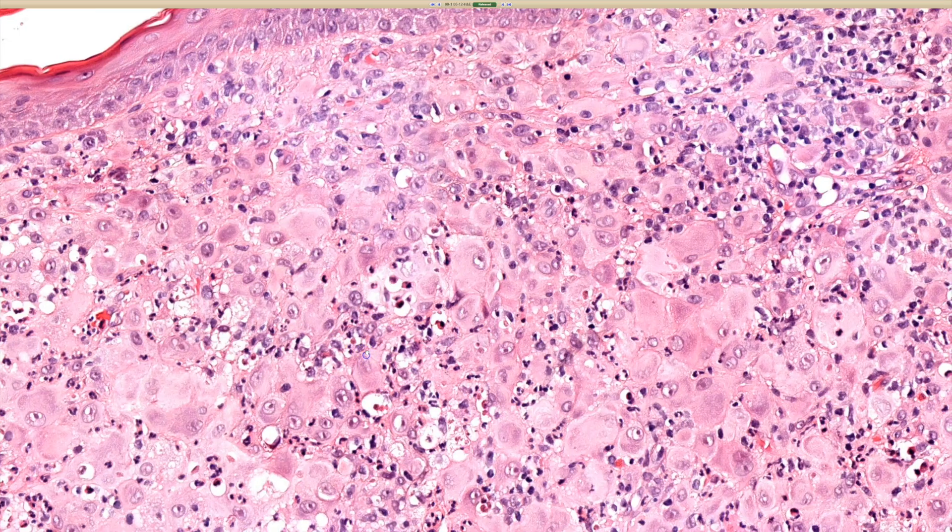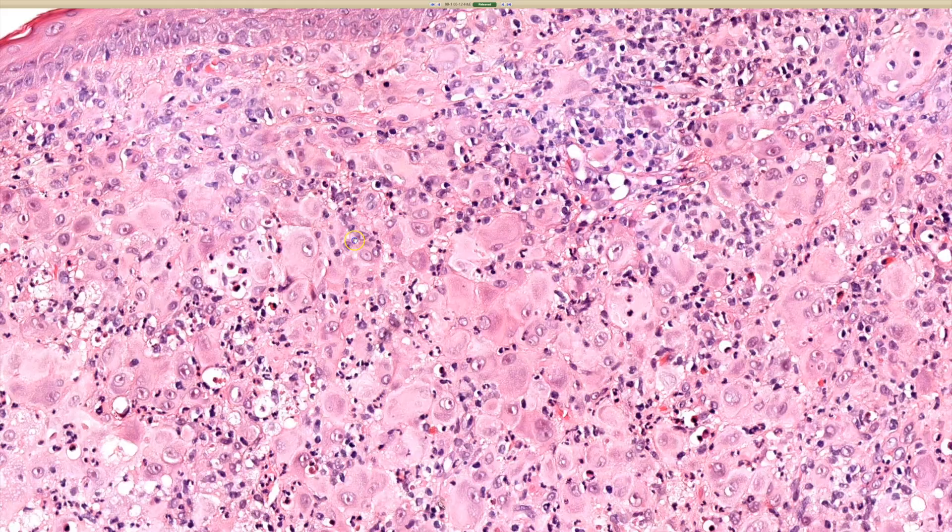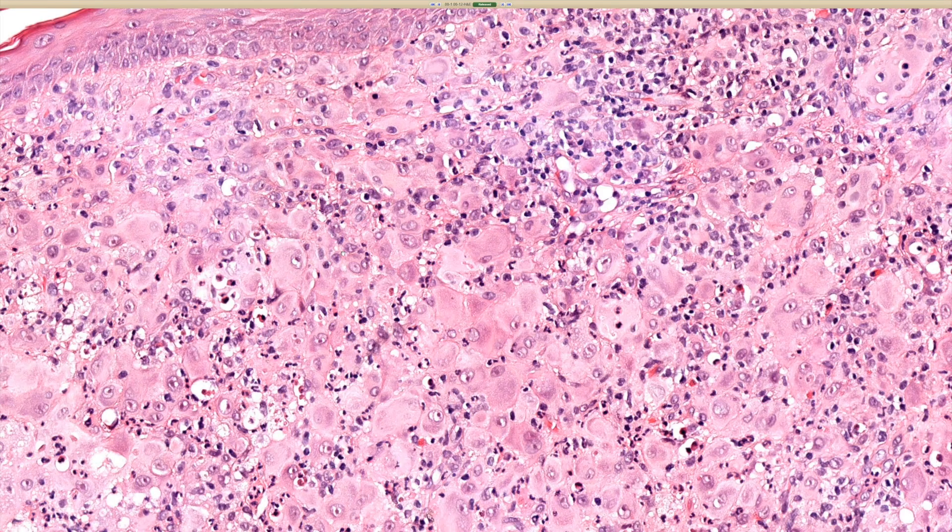It depends on the clinical situation. If this is one lesion, we would call it a reticulohistiocytoma, a solitary reticulohistiocytoma. If the patient has multiple lesions, particularly papules on the dorsal hand, then that's multicentric reticulohistiocytosis. And that form of the disease is often associated with severe arthritis that can be really crippling and severe. The solitary form is generally not associated with anything else.